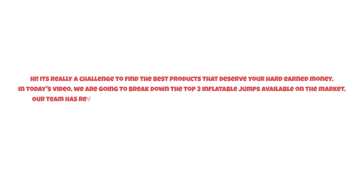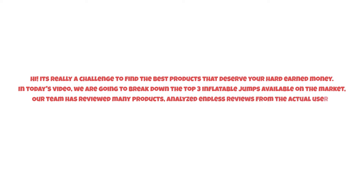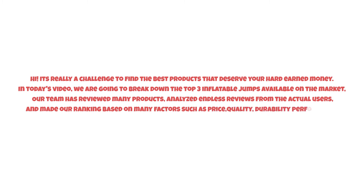It's really a challenge to find the best products that deserve your hard-earned money. In today's video, we are going to break down the top three inflatable jumps available on the market. Our team has reviewed many products, analyzed endless reviews from actual users, and made our ranking based on many factors such as price, quality, durability, performance, and the manufacturer's reputation. Watch this video till the end.